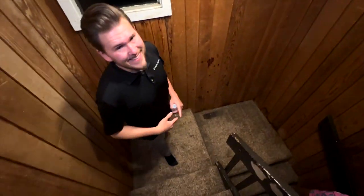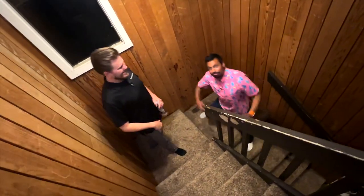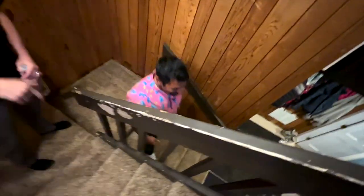All right guys, we are here at Technodad's house — the man, the myth, the legend. We're out here killing it. I'm like a kid in a candy store, just out here playing with all his toys.